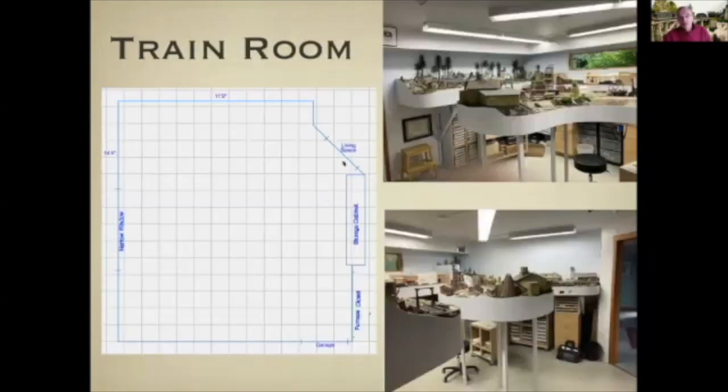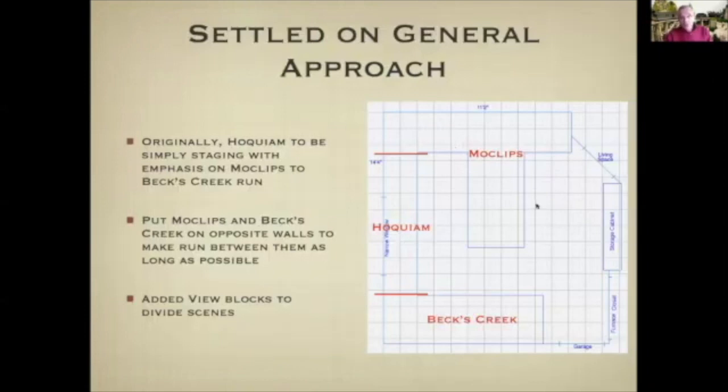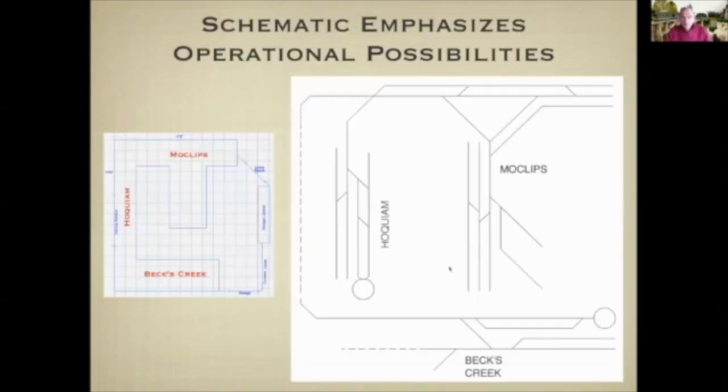This is my train room. It is between the living spaces and the garage, so there's a pathway of fairly heavy traffic here, meaning the layout needed to be confined to the edges of the room. If you stand in the garage door and look in, you'll see something like this; and from the other door you'll see something like this. Each of the three scenes is on one of the three walls. Moclips has a peninsula because there's a Y involved, so it naturally runs out on the peninsula. There's a staging yard here, and hidden track behind it over to Becks Creek.